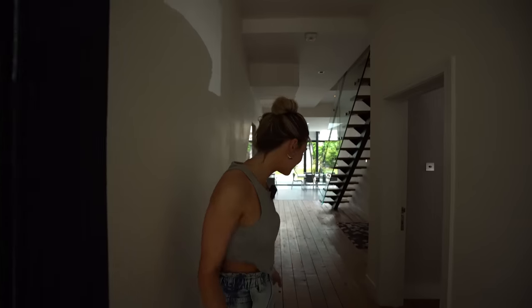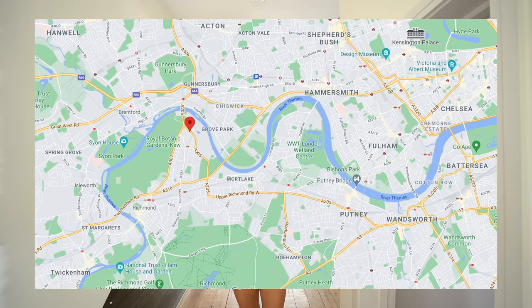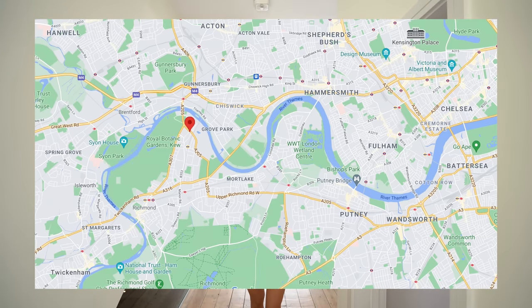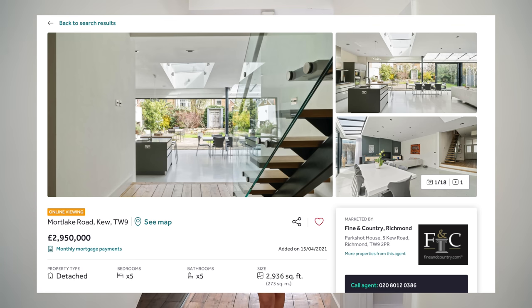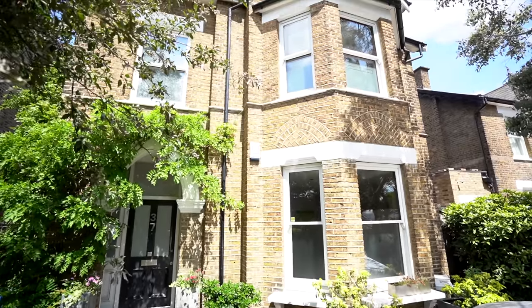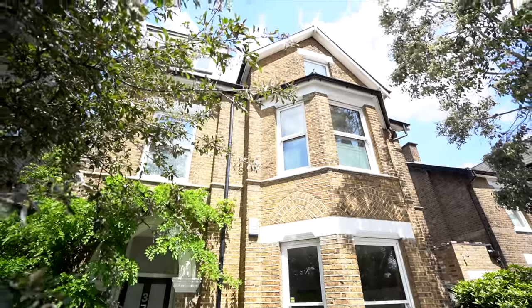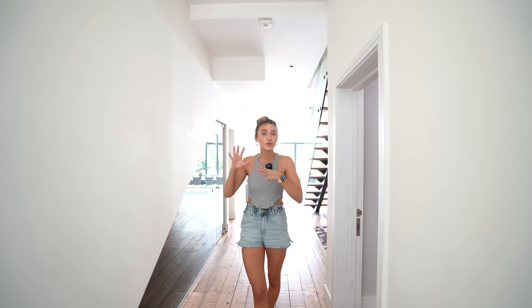Hey everyone, welcome in! We have such an exciting house tour to show you today. We're in Kew Village — I'll put a map on the screen to show exactly where we are. This property is priced at 2.95 million and it's a five-bedroom home, but it's currently set out as a three-bedroom house and a two-bedroom flat. If you bought it you could knock it all into one. The two-bed flat is currently being rented out for around two and a half thousand pounds a month, so you could leave it as that if you wanted to.